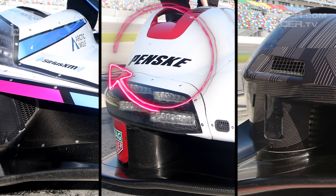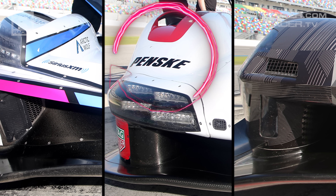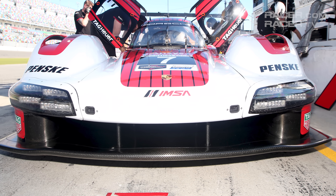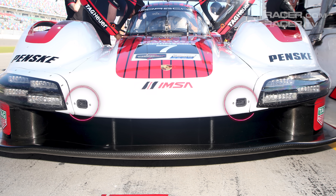And with that puzzle solved, the 963 features the lowest and most aerodynamically friendly front fender design in GTP. There's one more aspect of the nose to identify, and that's the pair of cooling ducts for the headlights. In yet another bespoke solution for the 963, Porsche has moved the small but sizable ducts away from the headlights to a slightly inward position to capture and send air through to those red-hot lighting assemblies.